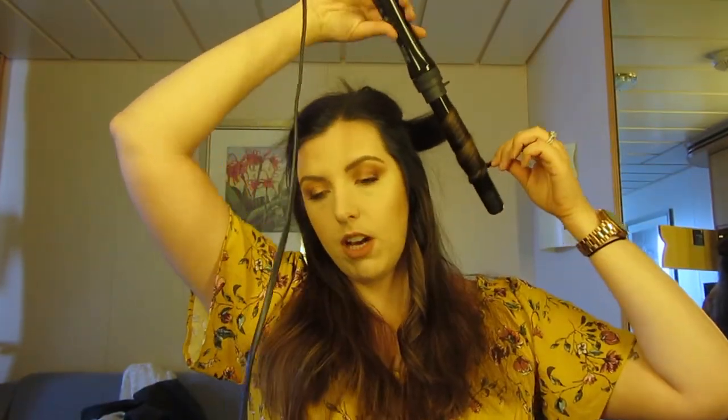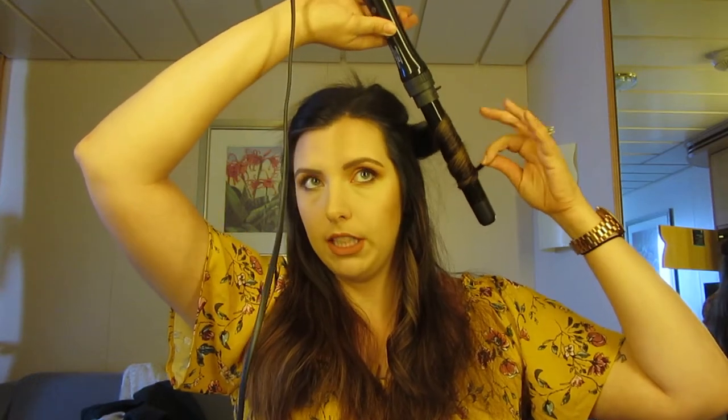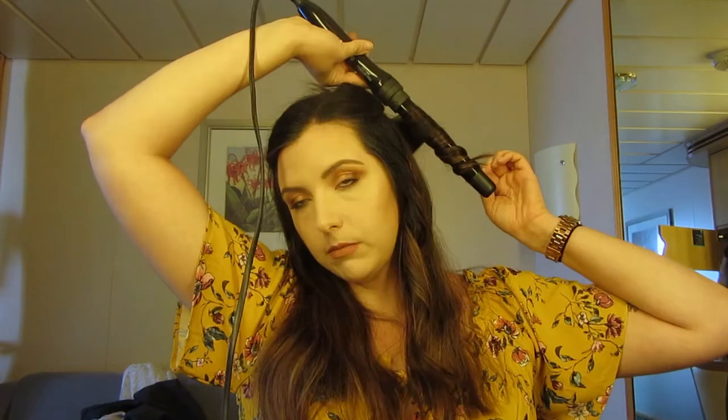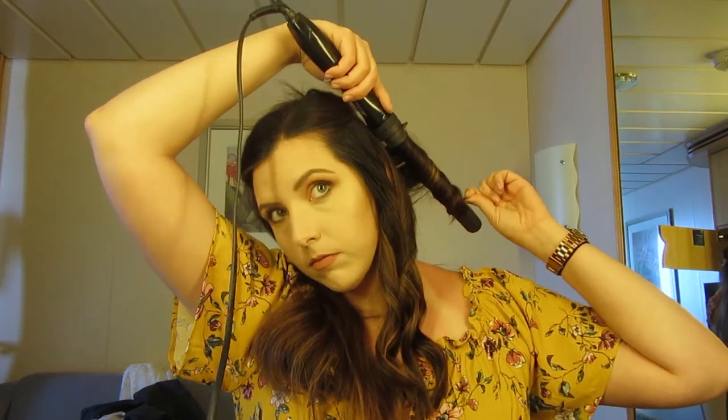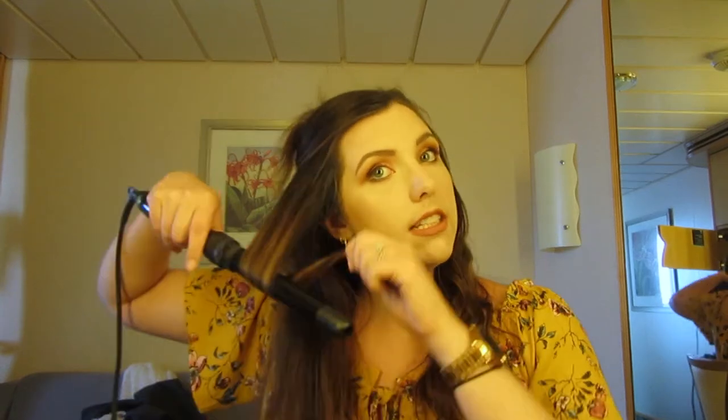I really like wands — I don't like the ones where you clamp your hair. I hold it, then pull it out a little, and I make sure not to take too big of chunks so it curls faster. One side of my hair is done. I can do my whole head in 10 to 12 minutes, even faster since I cut four inches off recently.